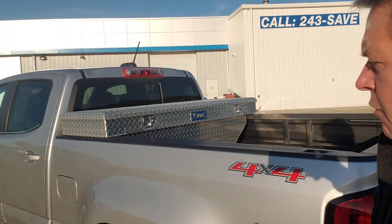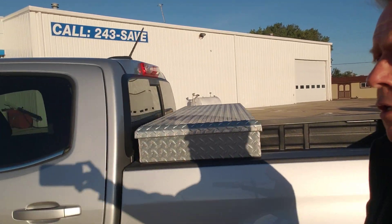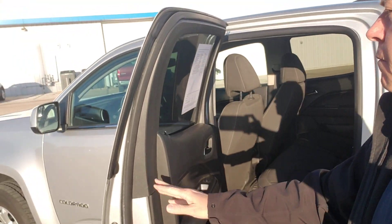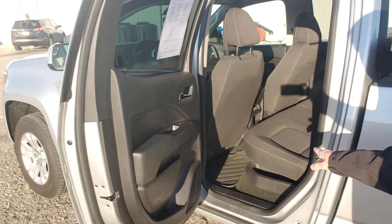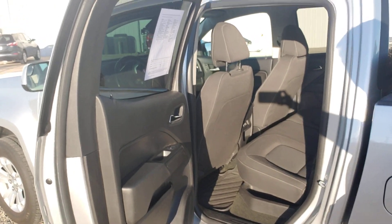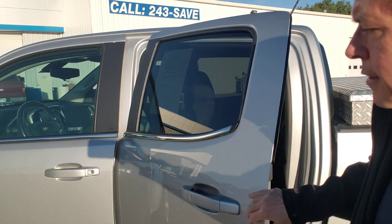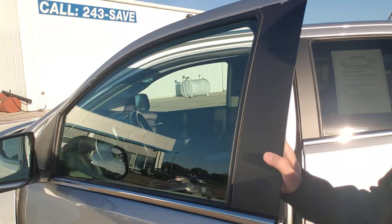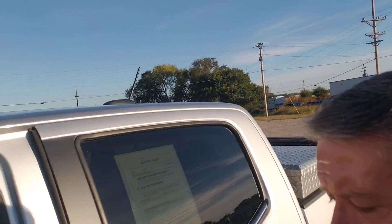The gentleman who traded it in came up from the Valley Center area, from Sedgwick County, to deal with this. He just likes dealing with the small town dealerships. Tell you what, this is not going to last long. All weather floor liners, WeatherTech floor liners made for this rig in here. It is ready to go.